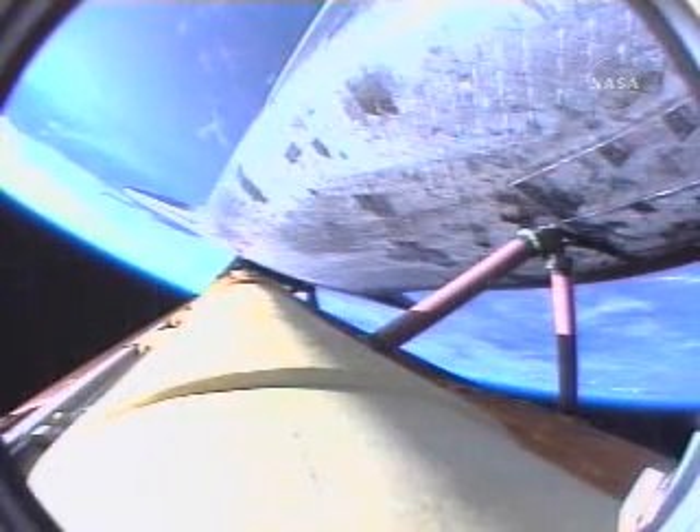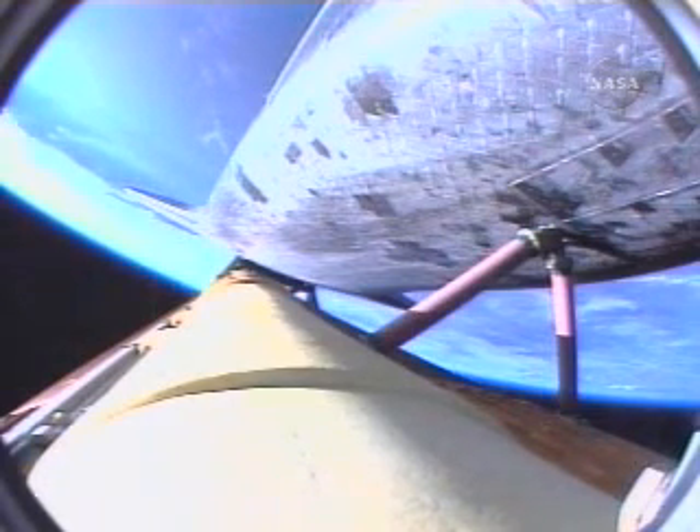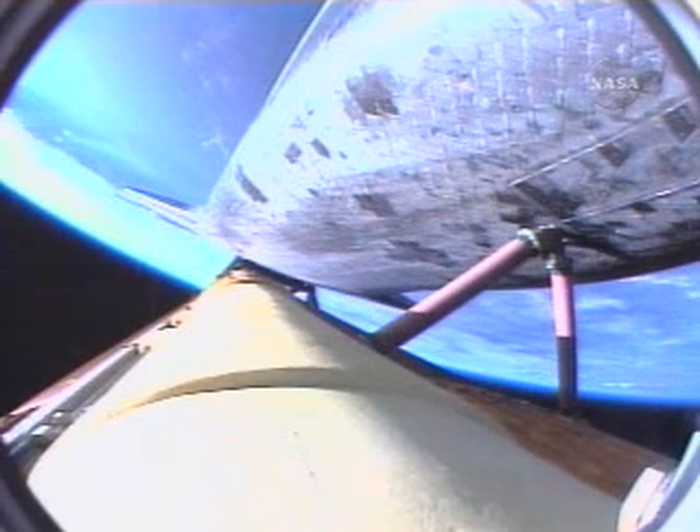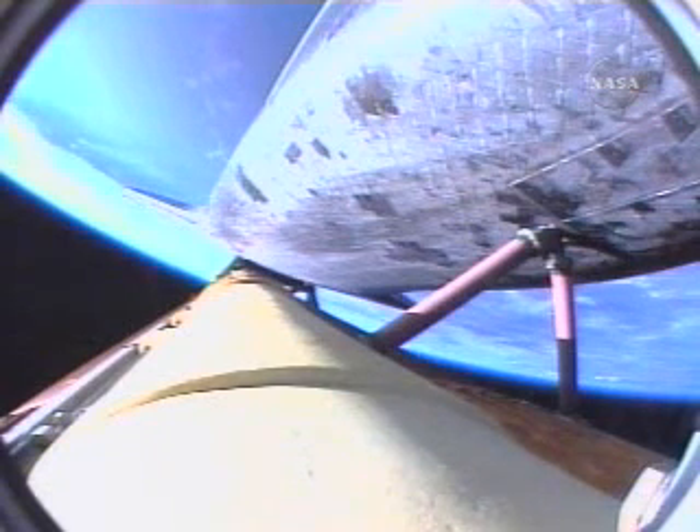Views from the external tank camera looking down the vehicle. Very quiet here in mission control as the flight control team continues to watch over all systems. Everything continuing to go very smoothly with Atlantis' voyage to the International Space Station. Three minutes, 50 seconds into the flight. Atlantis, negative return. Roger, negative return. Atlantis can no longer return to the Kennedy Space Center in the event of an engine failure, but all three are continuing to perform well, as are the hydraulic systems and the electricity-producing fuel cells.